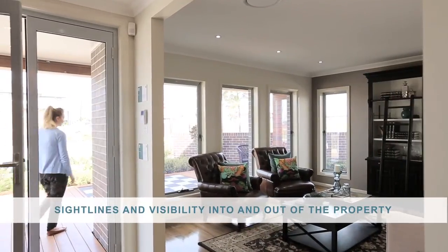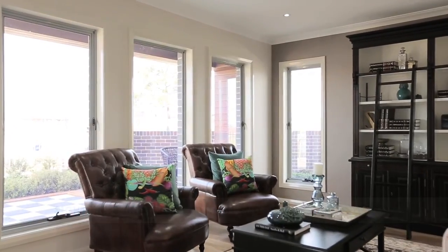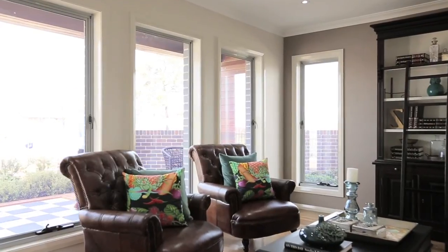The extensive use of glazing within the home provides owners with views, sight lines and visibility throughout the home, as well as glimpses to the street.